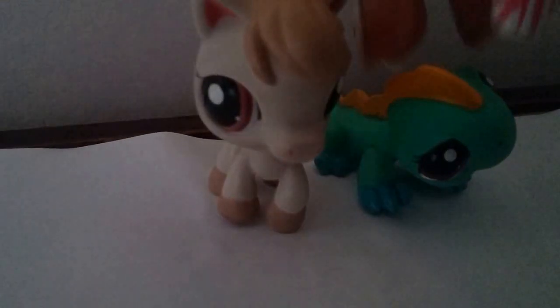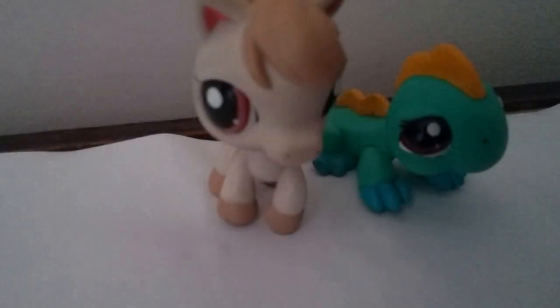The next ones I got off at a garage sale and they were a dollar each, so two dollars worth of LPS. Here they are — there's this little iguana and this little horse. I've never actually seen this horse before but it's super cute.